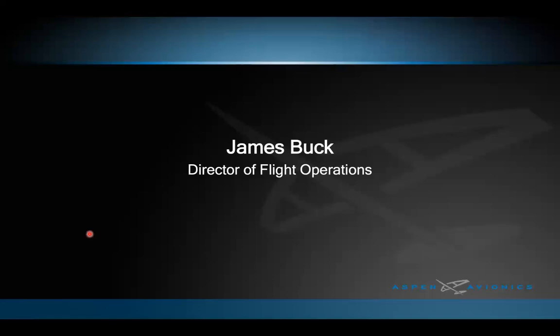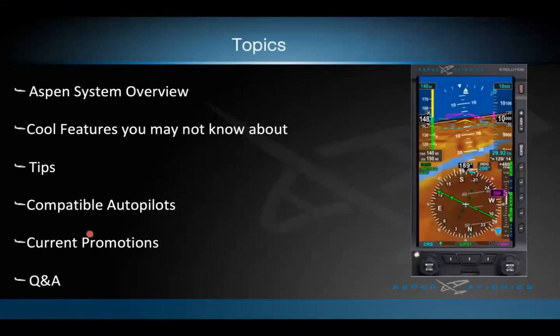Today we'll do a quick Aspen System overview of our current product line, go over some cool features you may or may not know about, and cover a few tips gleaned from recent shows. We'll also go over compatible autopilots with the Aspen Systems, discuss current promotions, and then have a Q&A session at the end. Questions can be typed in the Q&A box now, and we'll address anything unanswered at the end.